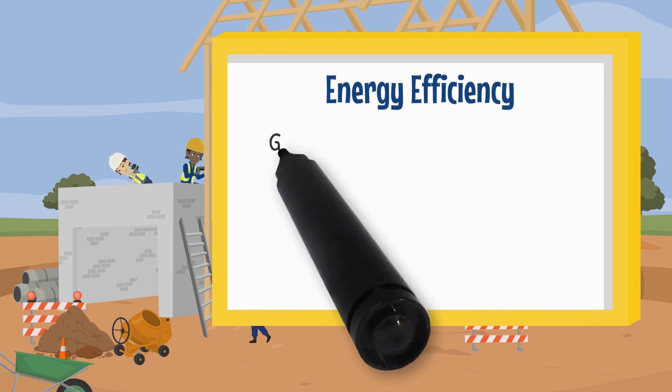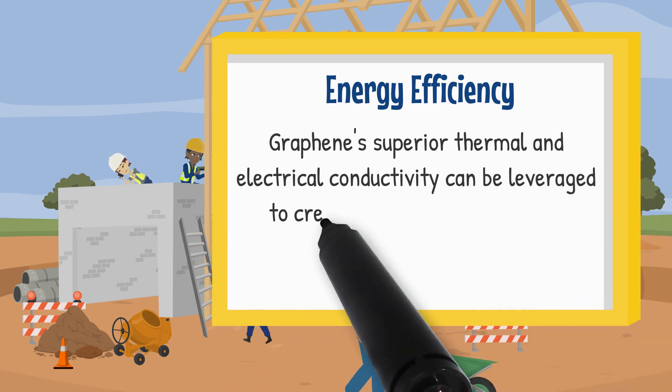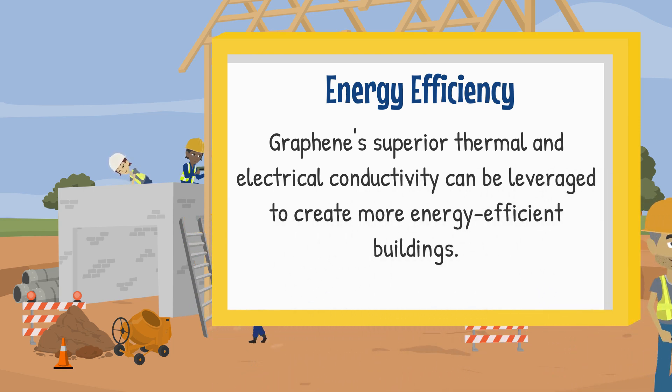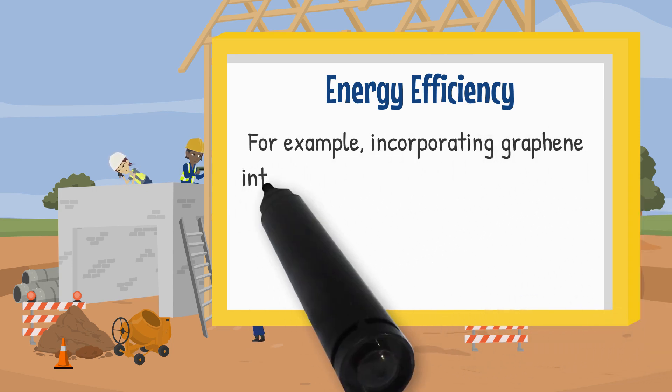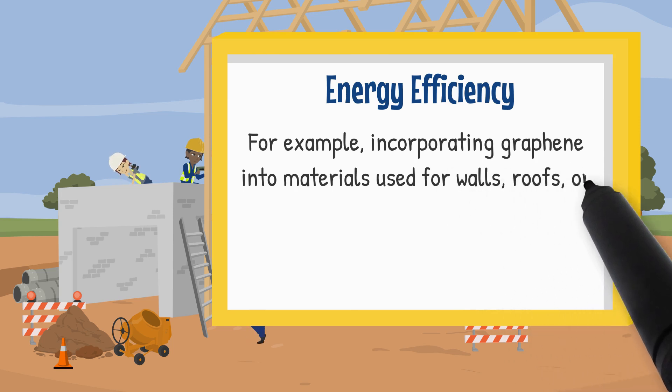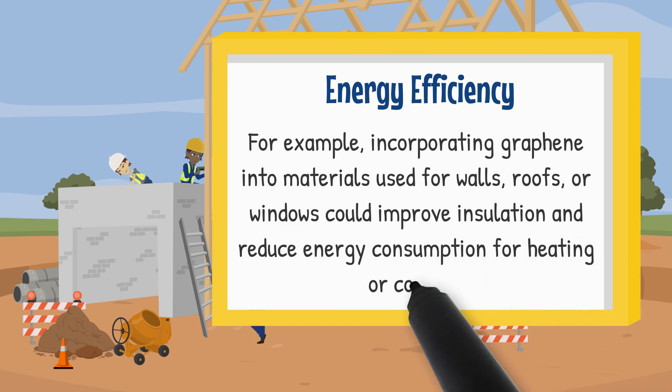Energy efficiency. Graphene's superior thermal and electrical conductivity can be leveraged to create more energy efficient buildings. For example, incorporating Graphene into materials used for walls, roofs and windows could improve insulation and reduce energy consumption for heating or cooling.